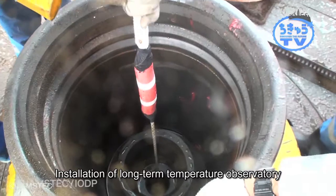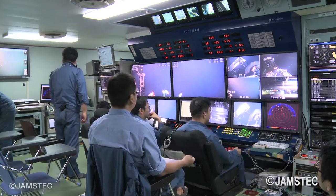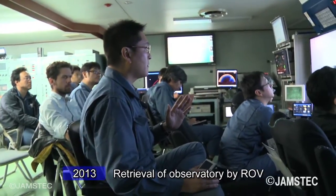A long-term temperature observatory was installed into the borehole to measure the frictional heat caused by fault movement. In 2013, the long-term observatory was successfully retrieved using a remotely operated vehicle.